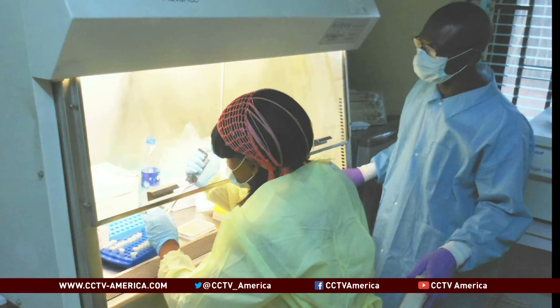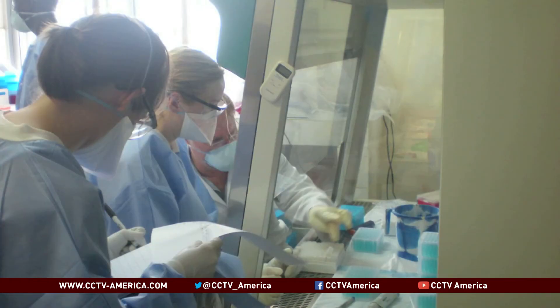We had it in the refrigerators here. We really weren't doing anything with it, and then the outbreak pops up. It's so deadly, and the normal testing requires equipment and facilities that are not present in Sierra Leone.